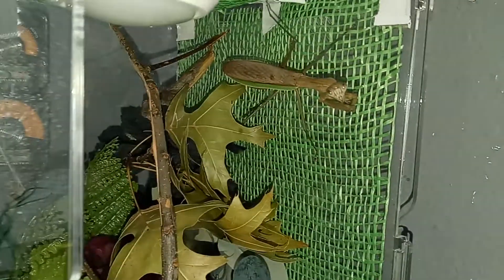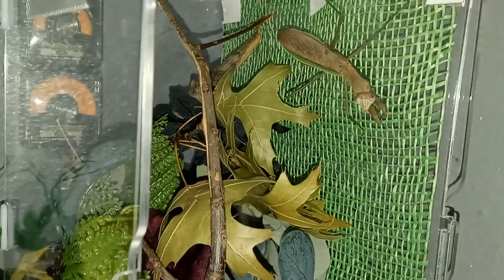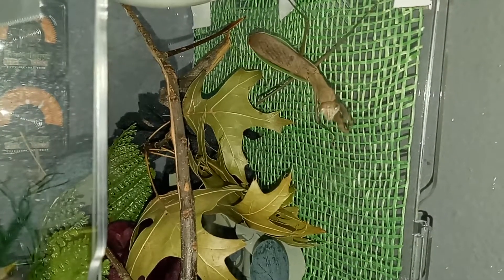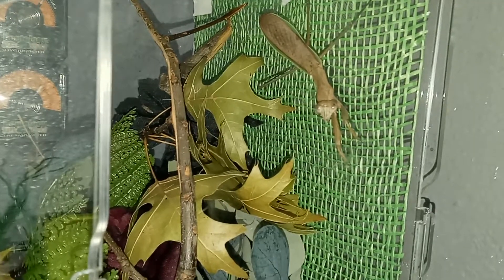My fiance's dad found him in the wild. If you know anything about these guys, they only live up to maybe six months to a year in the wild. It's about to be winter — October, November, then December — but my fiance got this terrarium set up for him.